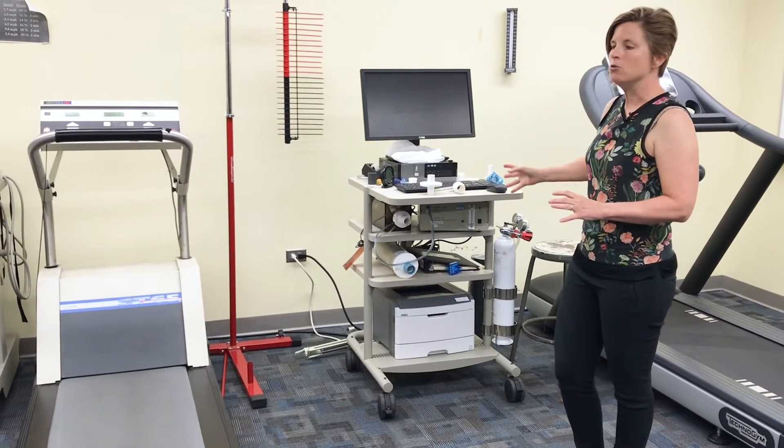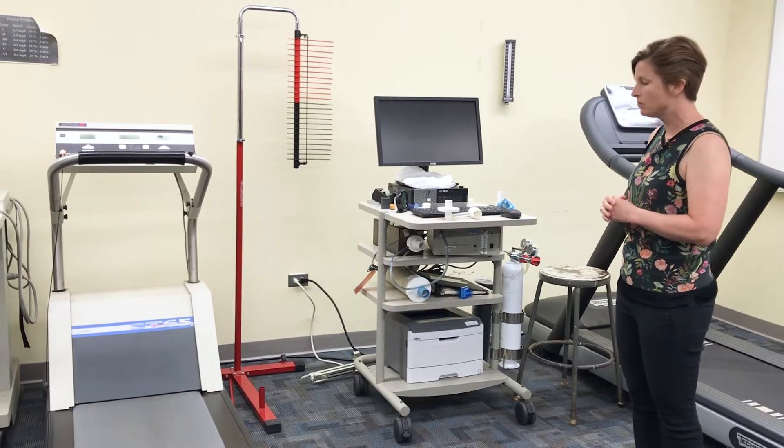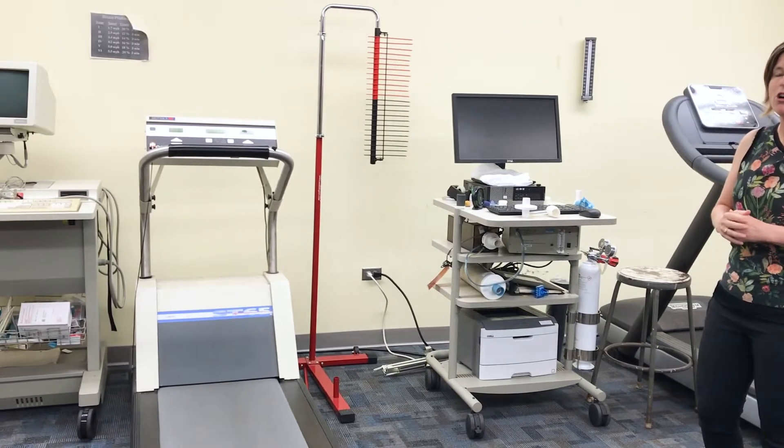This is a metabolic cart. The metabolic cart is used to measure how much oxygen you take in and how much carbon dioxide you breathe out, and that allows us to calculate cardiovascular fitness.